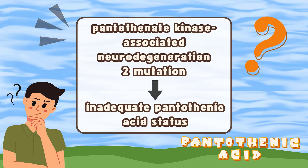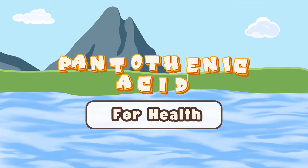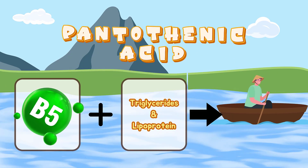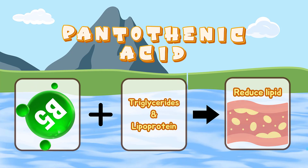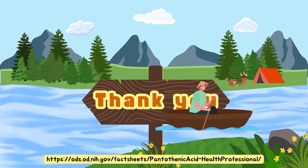Because of pantothenic acid's role in triglyceride synthesis and lipoprotein metabolism, experts have hypothesized that pantothenic acid supplementation might reduce lipid levels in patients with hyperlipidemia.